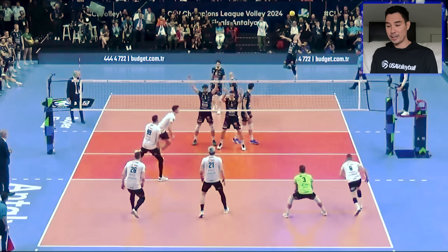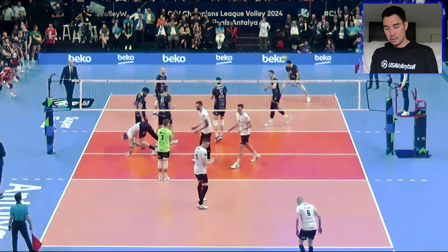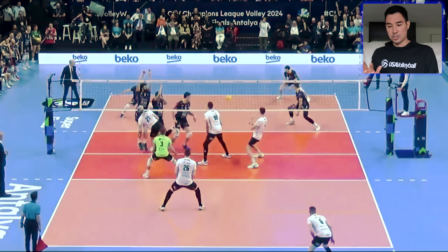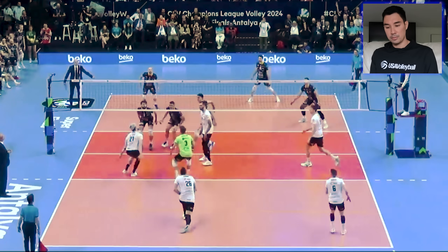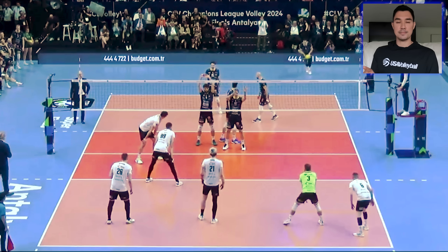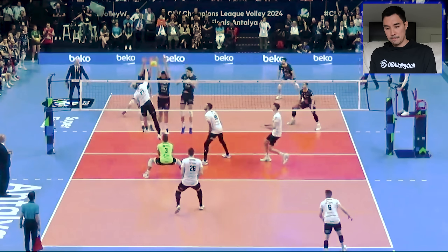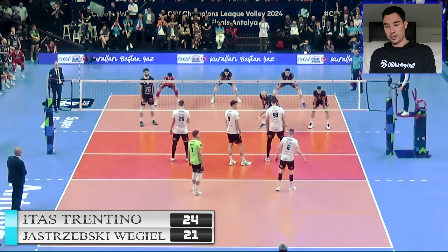Goes with the float, out of system. Trento's block — I don't know what they're seeing, but they're dropping a lot, not really getting up as high as they want to. And Fornell crushes it. What's interesting about this rotation is that this is Jastrzębski's rotation one — setter in right back, Patry the opposite hitter in left front area four. But they do the thing where Fornell passes in the middle, runs around to area four, and Patry goes all the way to area two. It's a little bit more complicated, but it's worked for them all year. And Fornell gets the point. Fornell serving, 21-24 — match point number two.